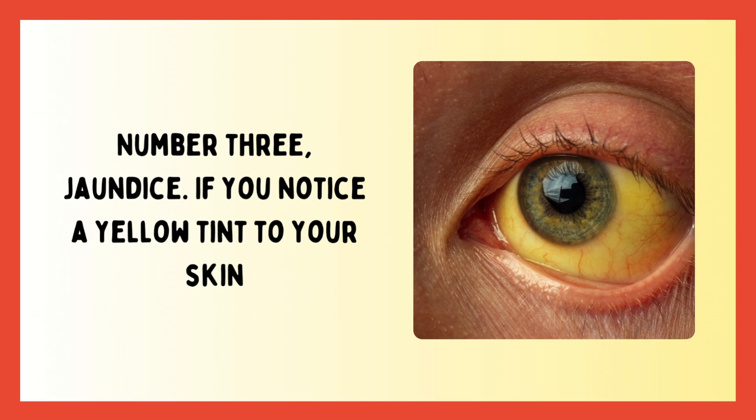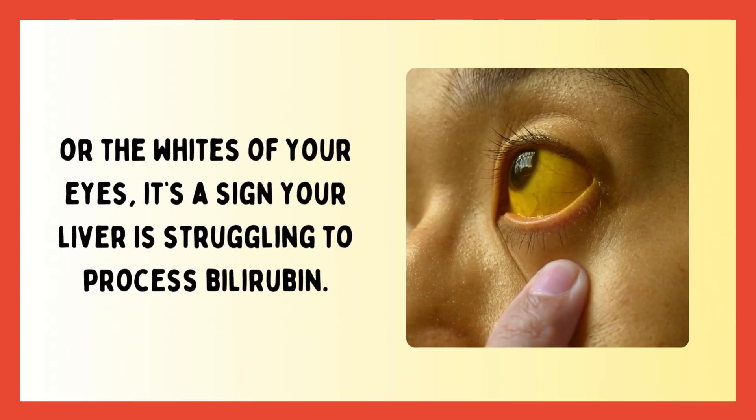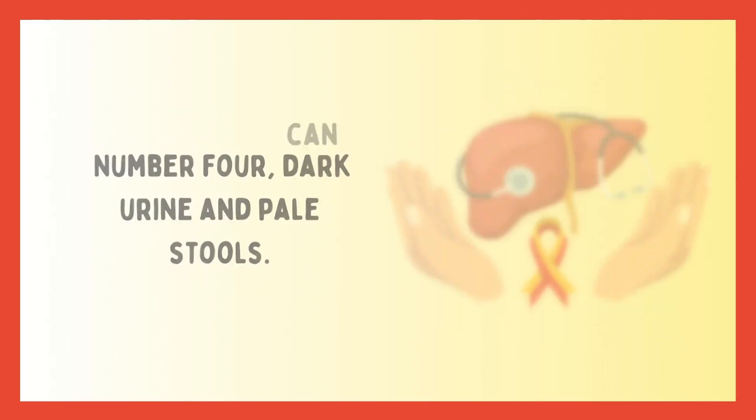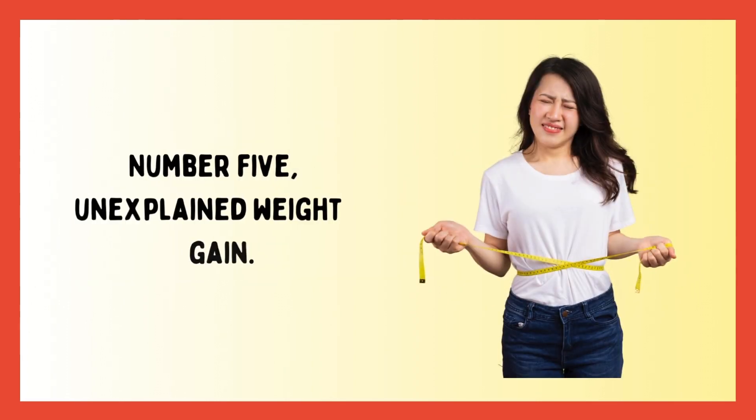Number three is jaundice. If you notice a yellow tint to your skin or the whites of your eyes, it's a sign your liver is struggling to process bilirubin. Number four: dark urine and pale stools. These changes can indicate your liver is not effectively eliminating waste.